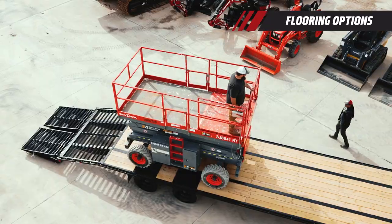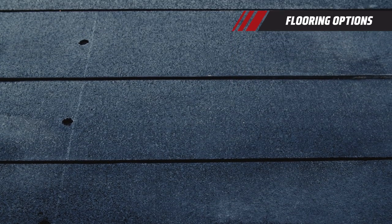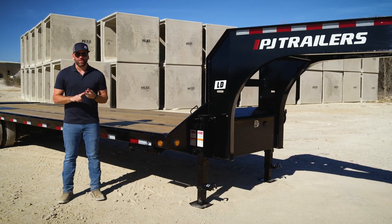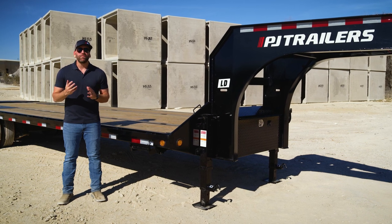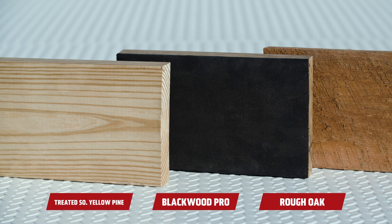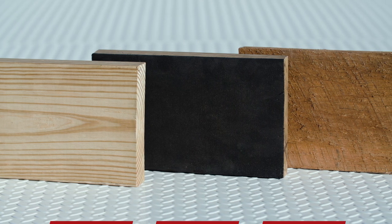Optional decking is available, including Blackwood Pro in either full or outer deck configurations. Blackwood Pro adds durability, minimizes warping, and increases traction, making it safer to load while minimizing cargo movement during transit. To stand up to the abuse of loading heavy tracked equipment, we also offer revoke decking.